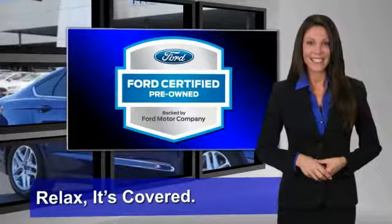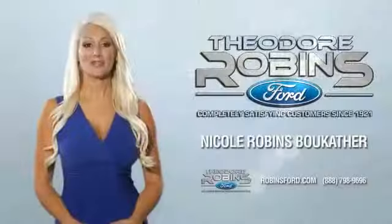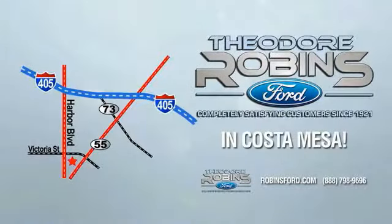See your dealer for details. This is the time to experience the difference. Theodore Robbins Ford on Harbor Boulevard in Costa Mesa.